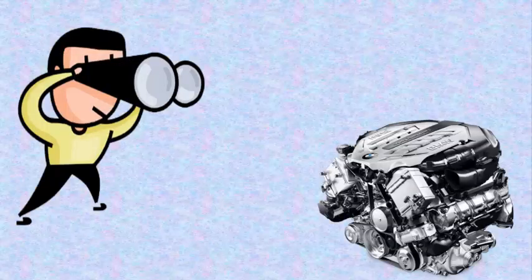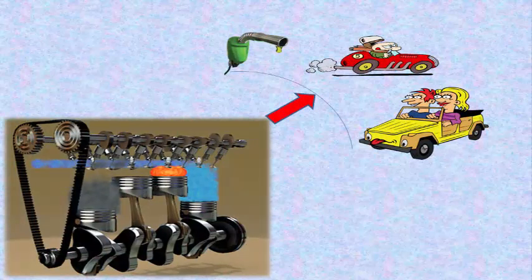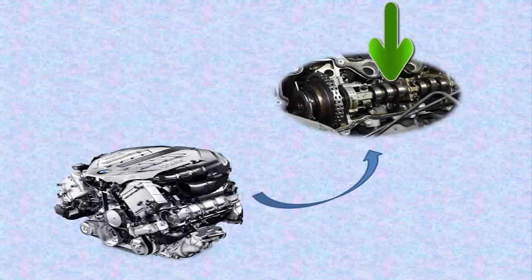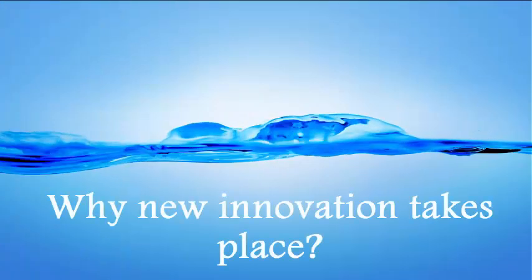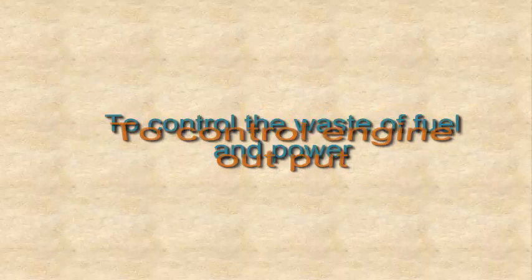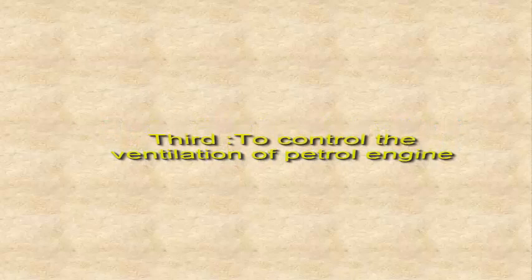Let's take a deeper look into the BMW engine. In general engines, the main function is controlling the gas charge cycle, which has always been a compromise between output and torque on one hand, and fuel consumption, emissions, and comfort on the other. But in the Valvetronic engine, fully variable valve control manages all functions through variable camshaft angle control. The causes driving this new innovation were: first, to control engine output; second, to control waste of fuel and power; and third, to control the ventilation of the petrol engine.